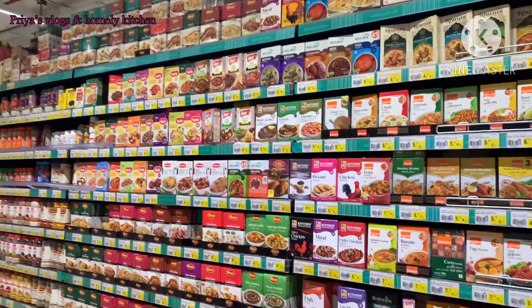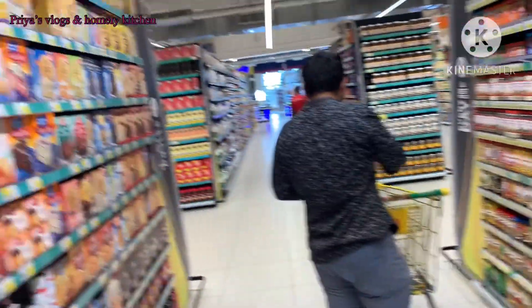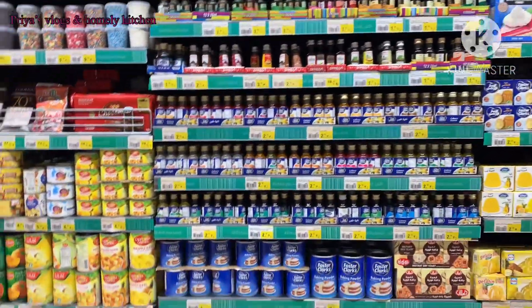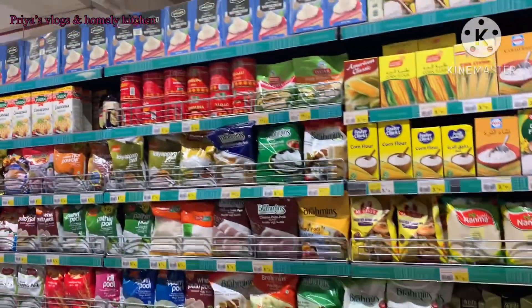There are plants available in this supermarket, priced from 100 to 1000 rupees.